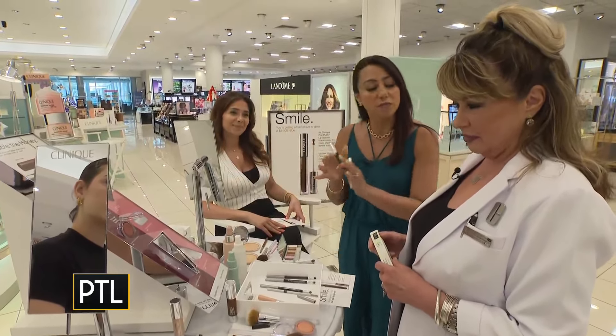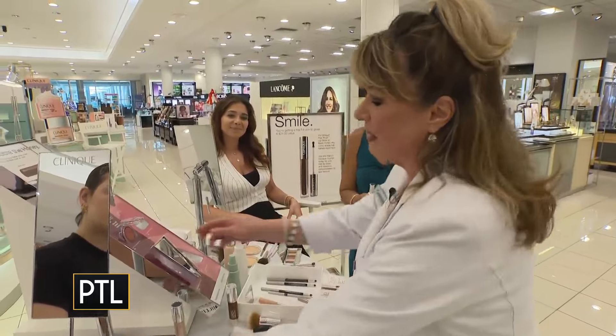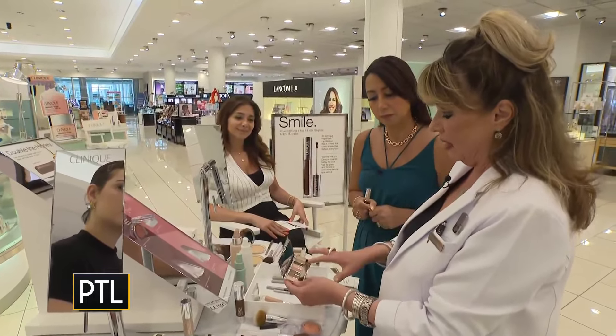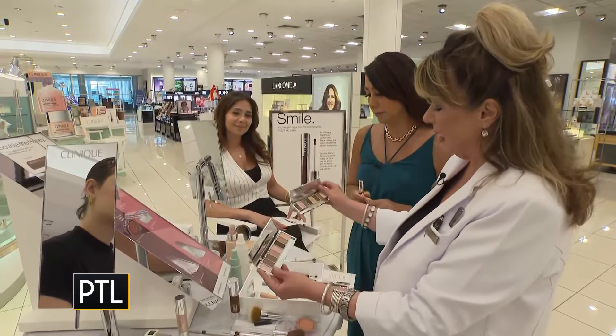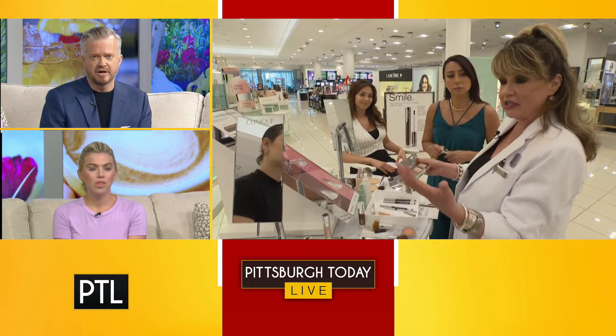Not only will you get the free lip gloss, but you'll also be able to get makeup tips and tricks, just like what's being shown on the models here. I don't want anyone to be intimidated — these gorgeous eight-pan palettes, the Pink Honey and the Black Honey, are beautiful and accessible.